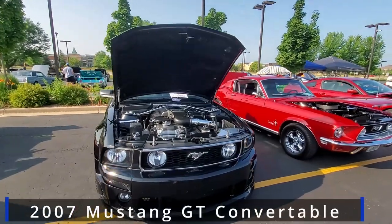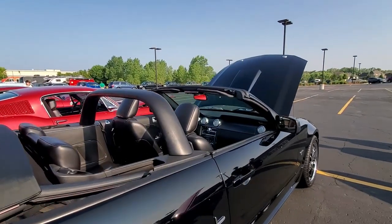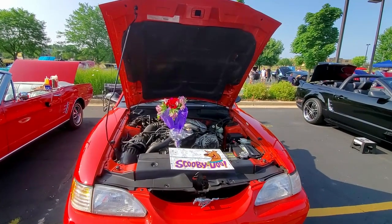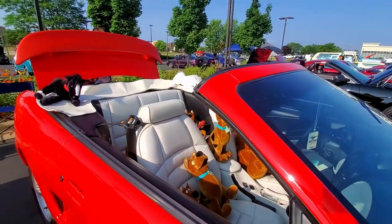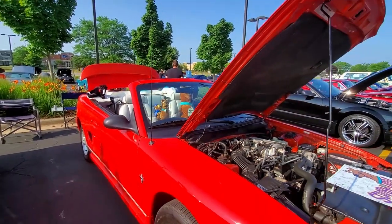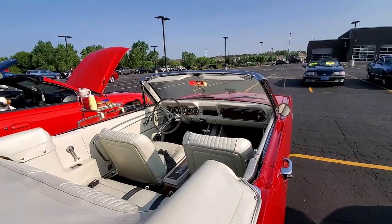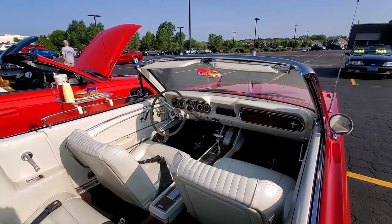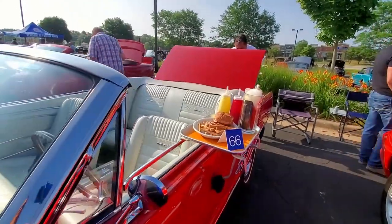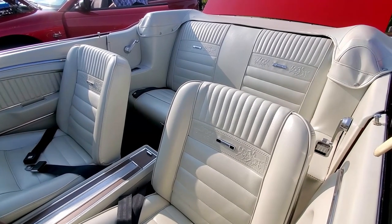If you are a fan of the Mustang, they've got you covered here. This is a 2007 Mustang GT Convertible. Sadly, the woman who owned this car recently passed away, but she was a fan of Scooby-Doo. I just love how they styled these — look at the detail on the seats. Wow.